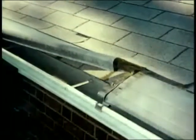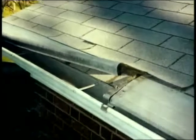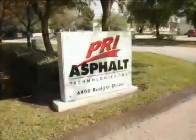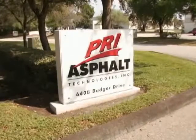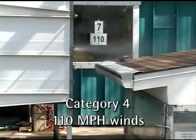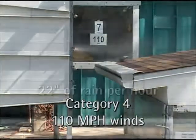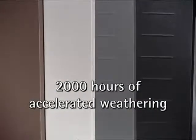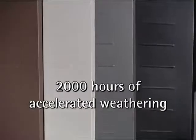Some systems use hangers or brackets and install over the shingles with nails. These types of systems have a low tolerance to wind, as well as the extreme weight of snow and ice. Gutter Topper has been independently tested by PRI Asphalt Technologies and withstood Category 4 hurricane winds, handled 22 inches of rainfall per hour, and withstood 2,000 hours of accelerated weathering with no chipping.